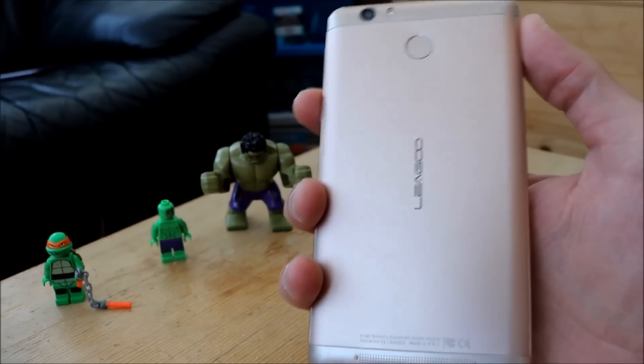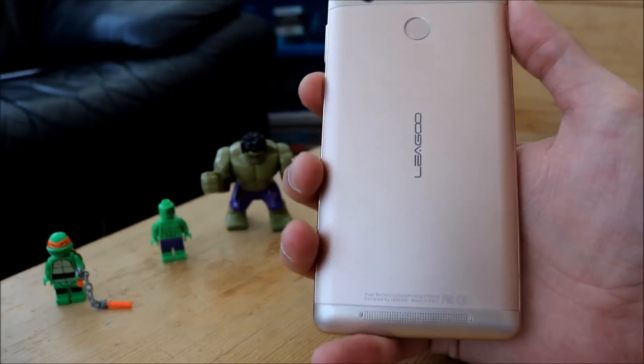Hello everybody. I thought I'd give an update on the battery life on the Shark One.